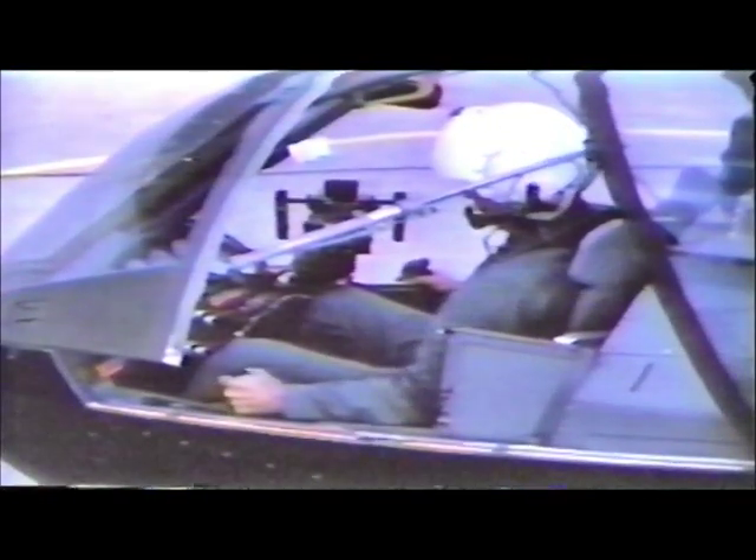Placement of the gunner in front of the pilot offers him unequaled visibility. The gunner normally operates the turret; the pilot normally fires the wing stores. However, the gunner can control wing stores, and the pilot can fire the gun turret when it is in the stowed position firing forward. The forward station also incorporates sidearm flight controls.